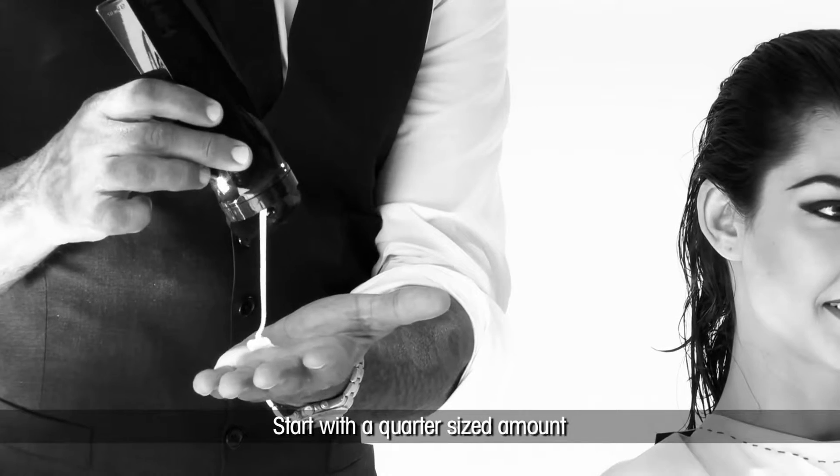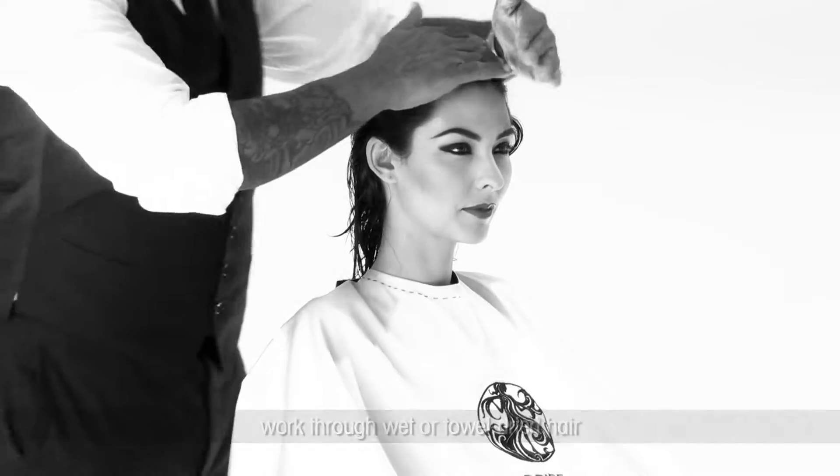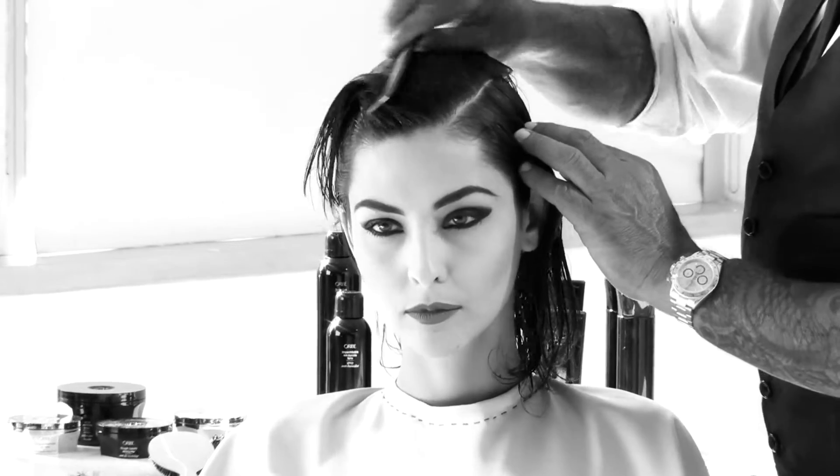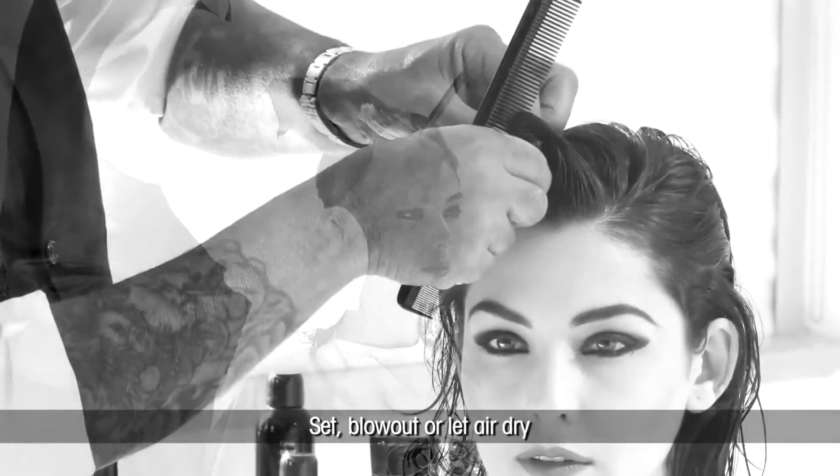Start with a quarter-sized amount and work through wet or towel-dried hair. Then set, blow out, or let air dry.